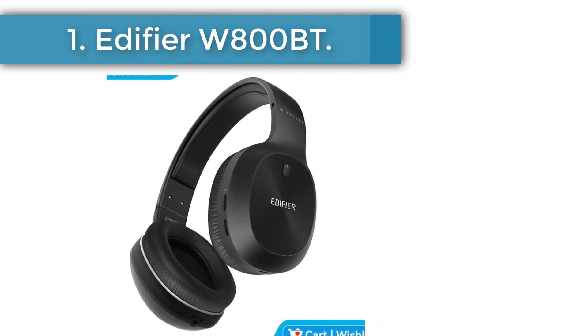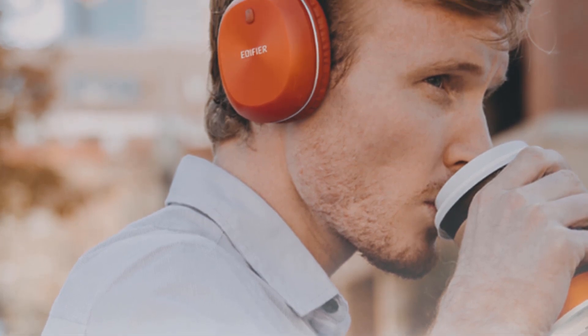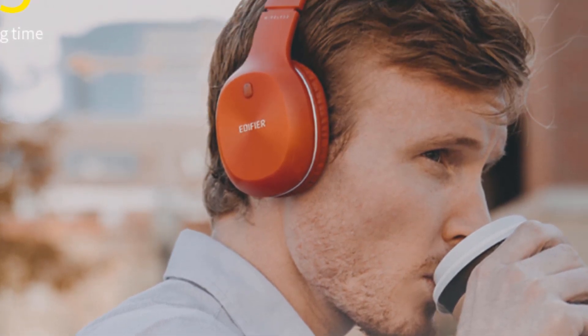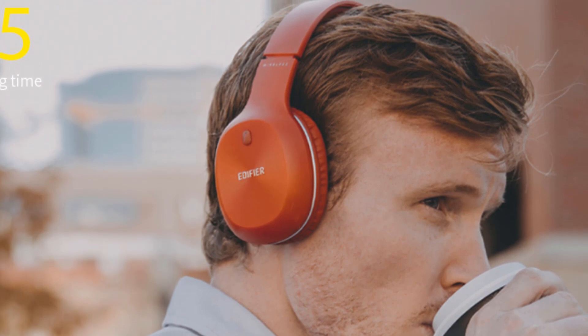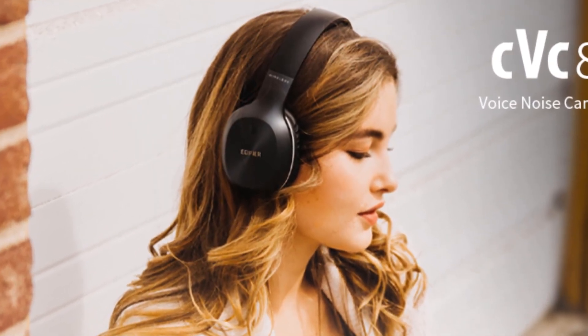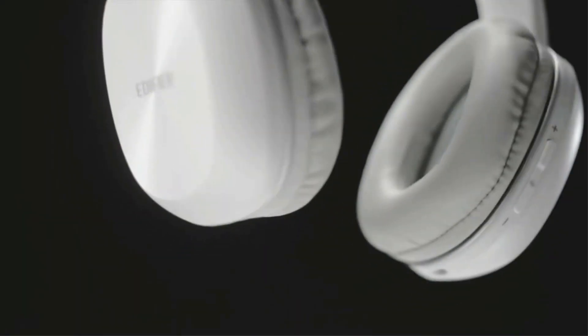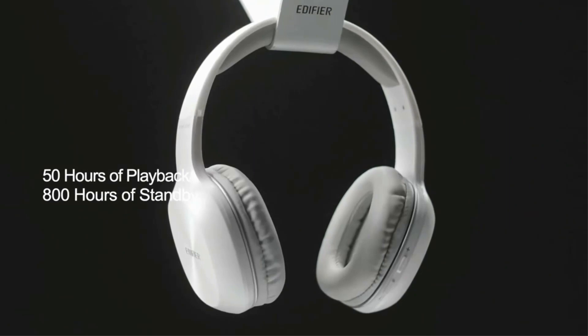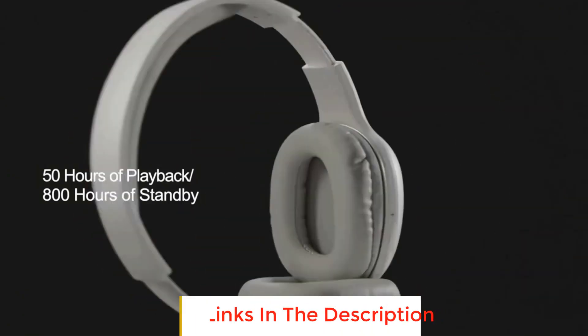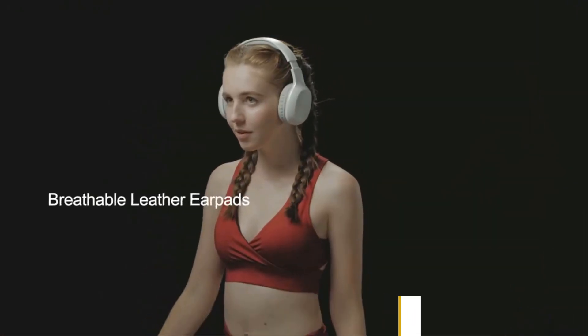Number one: Edifier W800BT. Edifier is a famous international top brand, and Review Arabia picked the Edifier W800BT as the first product. It is an on-ear Bluetooth headphone and the best-seller headphone on AliExpress and many other online shopping websites. It has a lightweight, adjustable, comfortable and portable design with full entertainment and hands-free freedom. With 40mm neodymium drivers, it drives amazing bass and delivers stereo Hi-Fi quality sound.